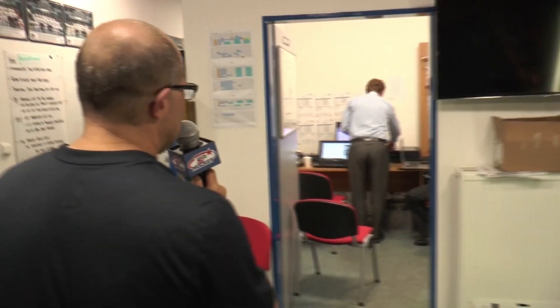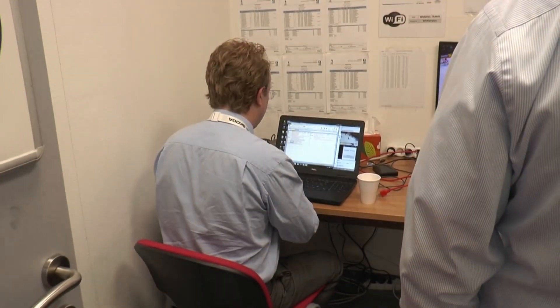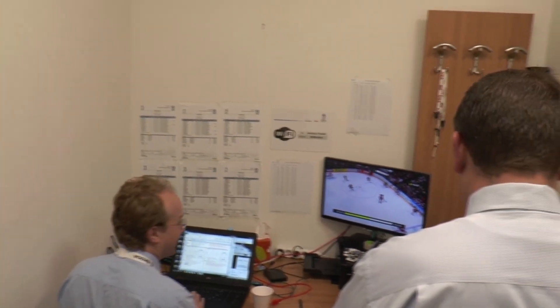We're just walking out of the main dressing room area and headed into our video coach's room, where Dan Singleton makes his home for the tournament. He is usually seated right there at that computer, breaking down video for the coaching staff — whether it's our game or a team that we might be playing in the future.